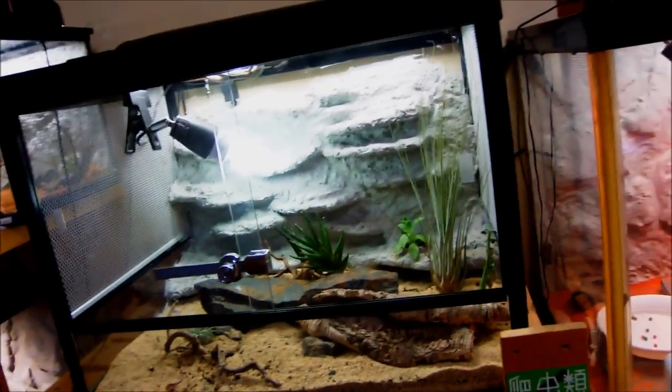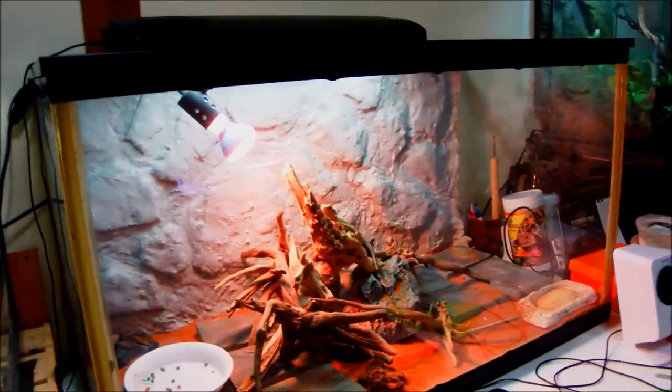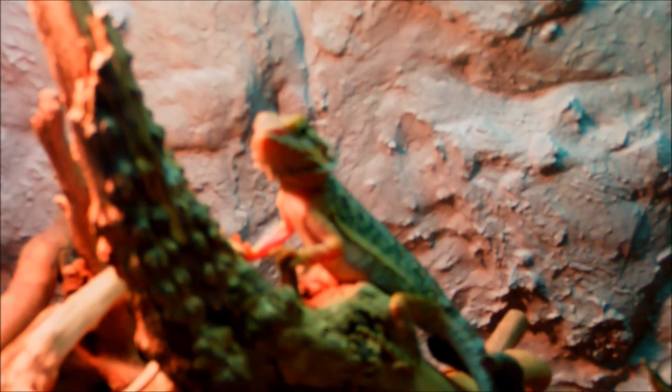I have fewer reptiles compared to before since I released some rescues back to the wild, and also a couple passed away — like my blue tongue — I don't even know why or how. That's something I can't deny. Hopefully I can get some nice new additions and they'll be great.